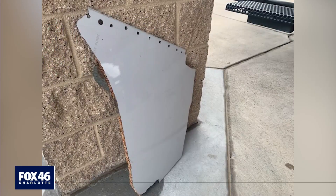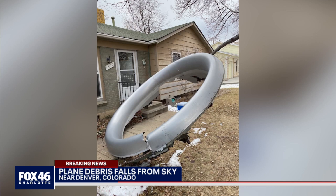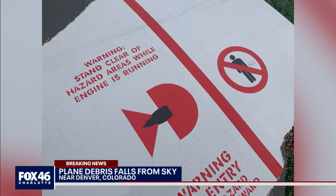Also breaking tonight, a nightmare in the sky. A plane engine catches fire, causing debris to shower a Colorado neighborhood. The images are incredible. You can see large chunks of metal on the ground in northwest Denver. United Airlines Flight 328 took off for Hawaii and quickly made the mayday call.